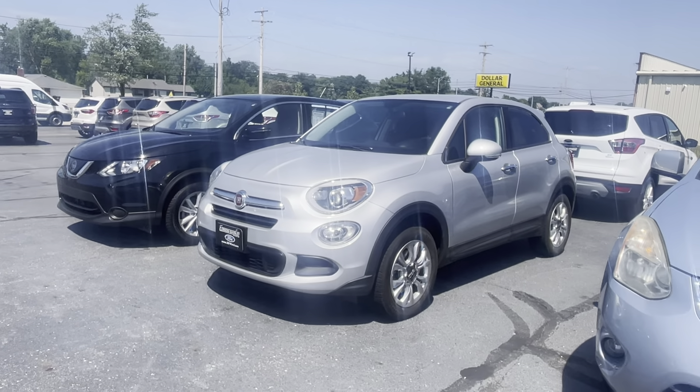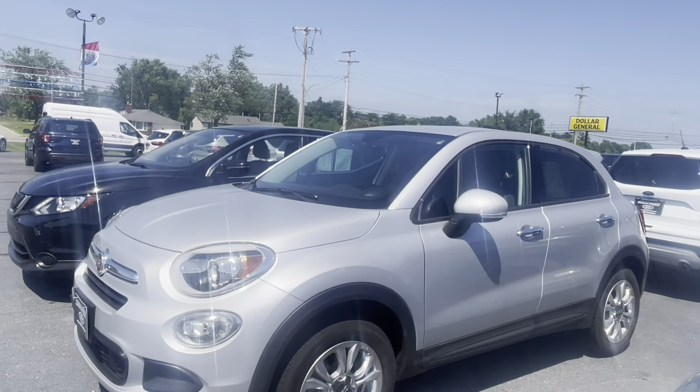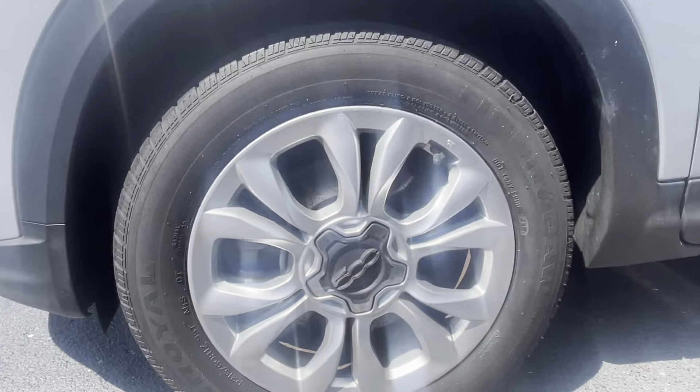Good afternoon, it's Andrew here with Daryl Shurkey Ford. In front of me is our 2016 Fiat 500X. It is the EZ trim level.